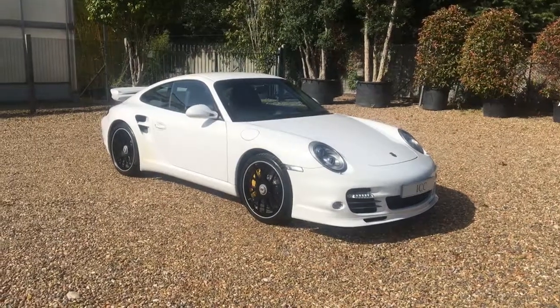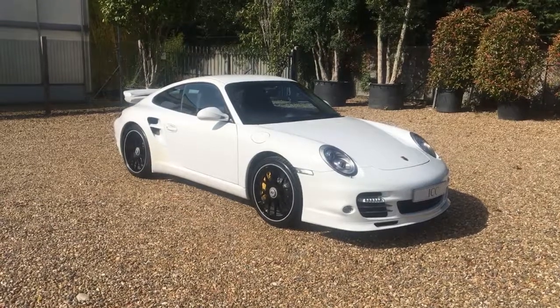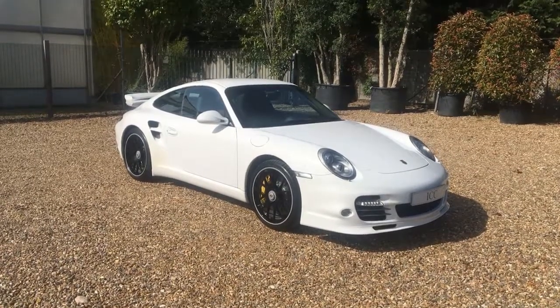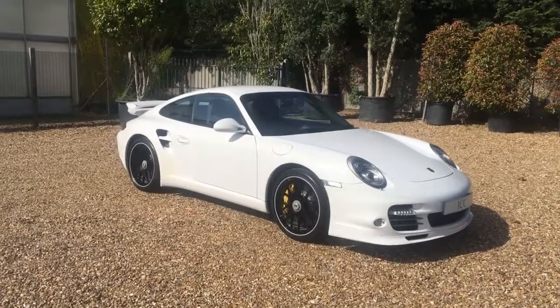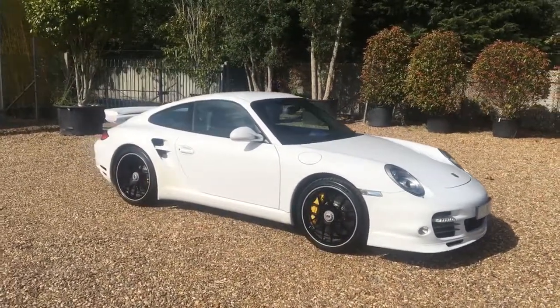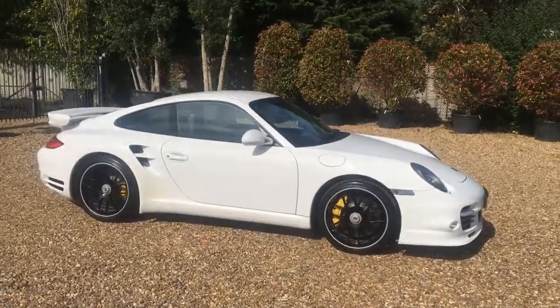Today we're doing this walk around video for this 2010 997 Gen 2 Turbo S. The car comes with a factory aero kit, ceramic brakes, hardback sport seats, and extended leather.